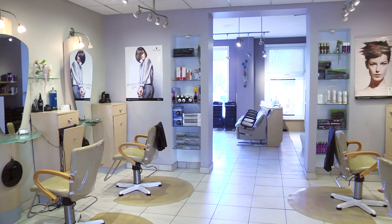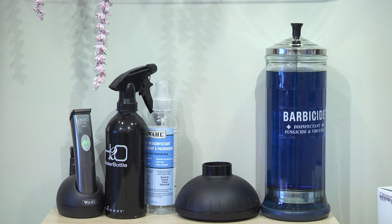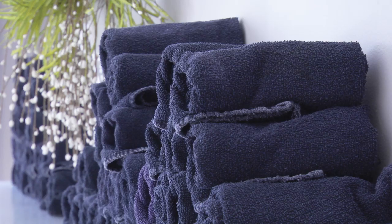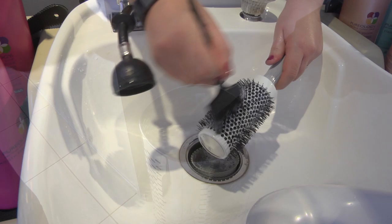So let's start with hairdressing. The hairdressing station should always be clean and tidy. Drawers, brushes, combs and scissors should not be full of hair. Instruments such as scissors should be in good condition and not rusted. Barbicide is one of the most commonly used disinfectants for combs and brushes. Towels and capes should be kept clean and organized. Soiled linens should be separated from clean linens to prevent contamination.